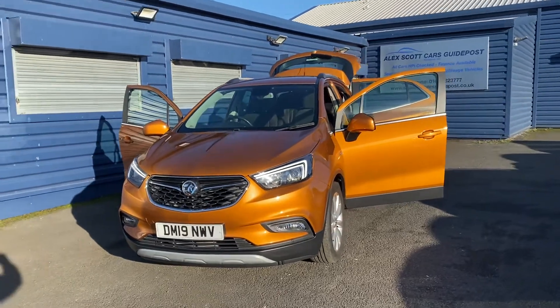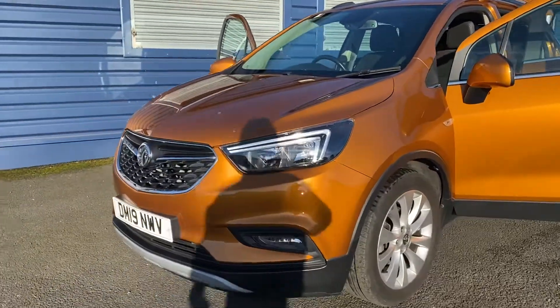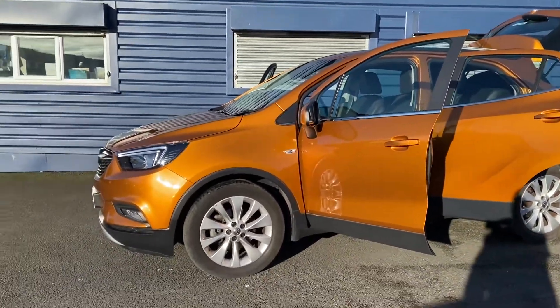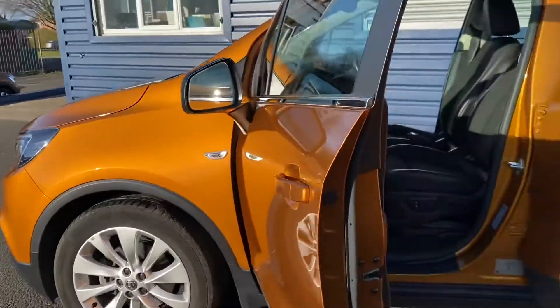Hello and welcome to Electric Cars and Guidepost. Here's another new arrival — this lovely 2019 19-plate Vauxhall Mokka X Griffin. Great spec on the Griffin; as you can see, this one comes in metallic orange. The car is absolutely immaculate inside and out, just as you can see.